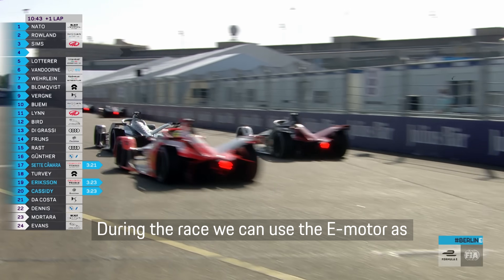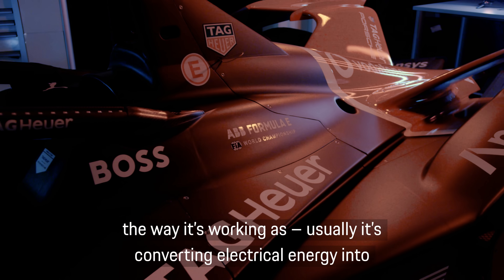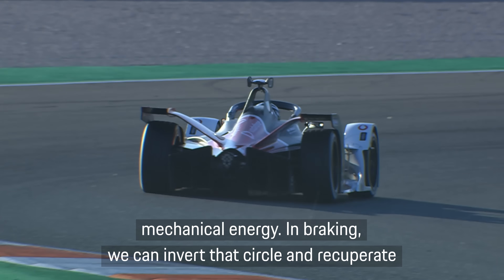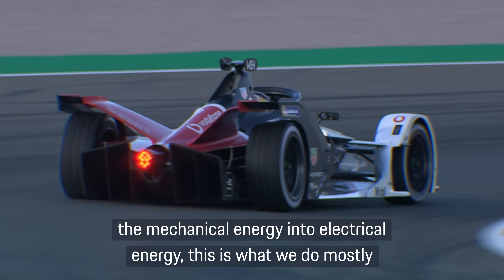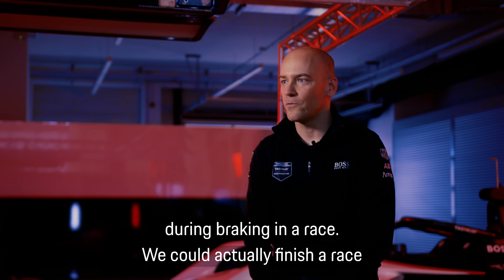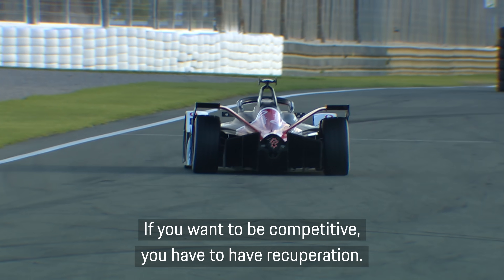During the race we can use the e-motor as a generator, basically inverting the way it works. Usually it converts electrical energy into mechanical energy, but during braking we can invert that and recuperate the mechanical energy back into electrical energy. We could finish a race without recuperation, but we'd be dreadfully slow — if you want to be competitive, you have to have recuperation.